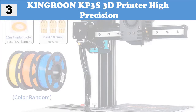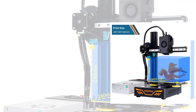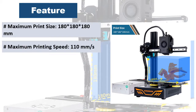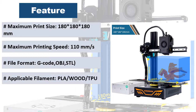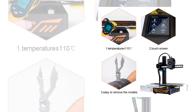At number 3: Kingroon KP3S 3D printer, high precision. Model number KP3S, build size 180×180×180mm, technology FDM, nozzle diameter 0.4mm, print resolution 0.05–0.3mm. Filament diameter 1.75mm; compatible filaments: PLA, wood, TPU. Print via USB or TF card; supported file types: STL, OBJ, G-code. System compatibility: Windows 7–10, Mac, Linux. Auto-leveling upgradeable — 3D Touch can be purchased and installed by yourself.